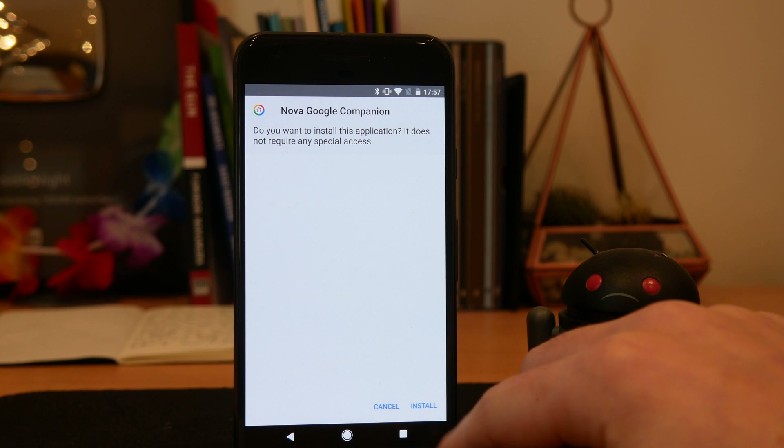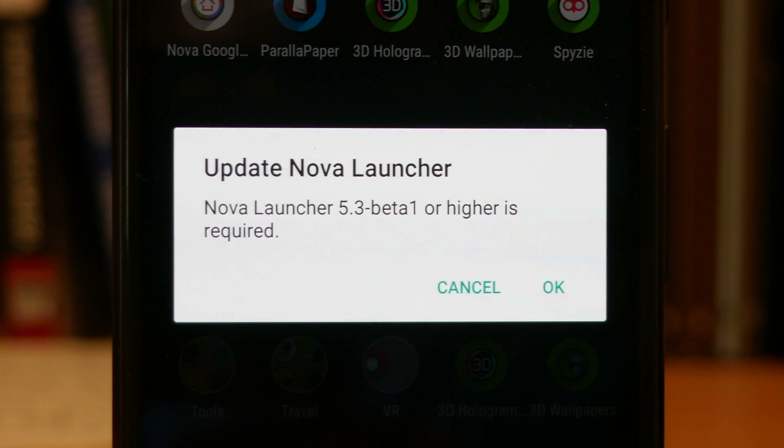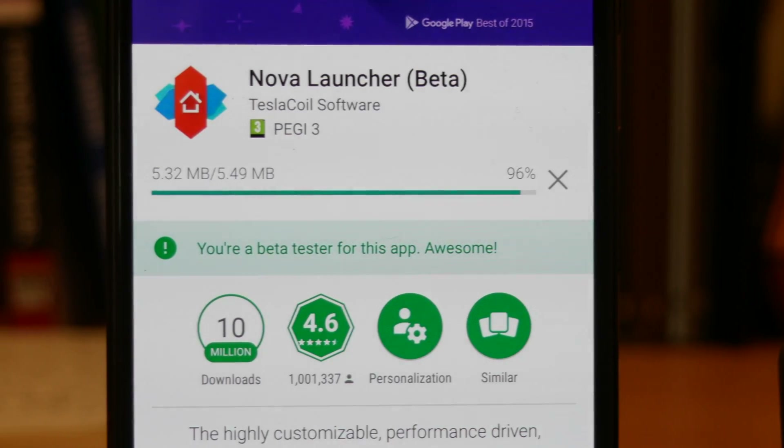Once this is downloaded, you need to install it. Then try and open it on your phone to double check that you're running the right version of Nova Launcher beta. And if you're not in the beta already, you can check out the link in the description on how to get onto that channel.